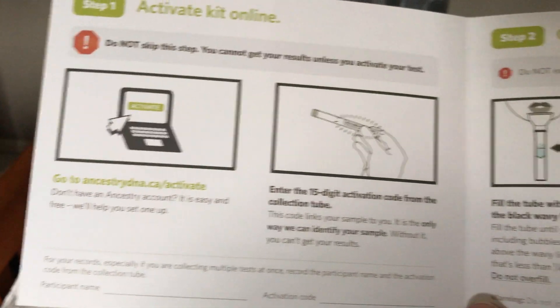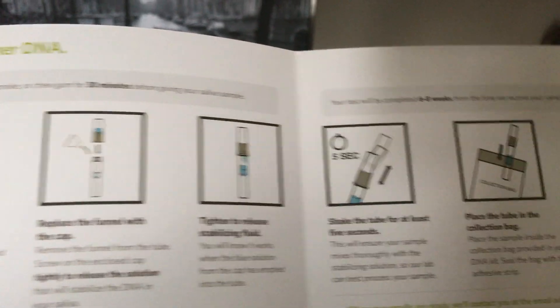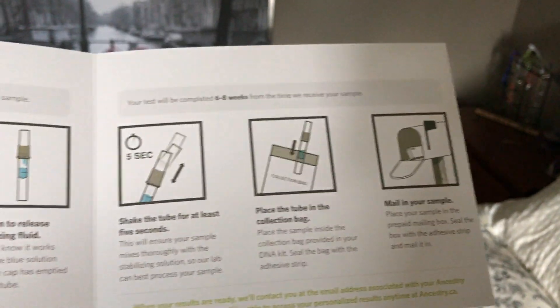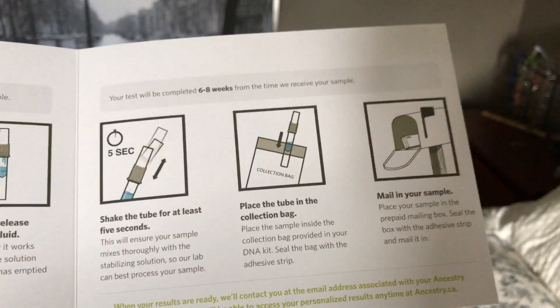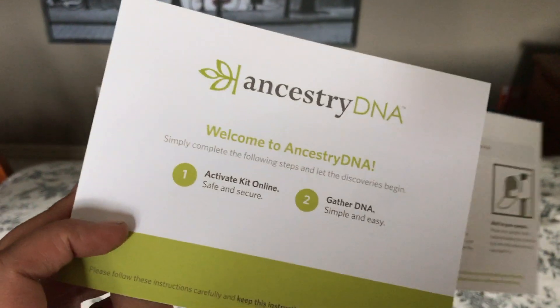Yeah, I've gotta follow these instructions and they make it look so simple — it's like IKEA wrote the instructions for this. It's like little stick men and stuff. Yeah, so let's go try this.